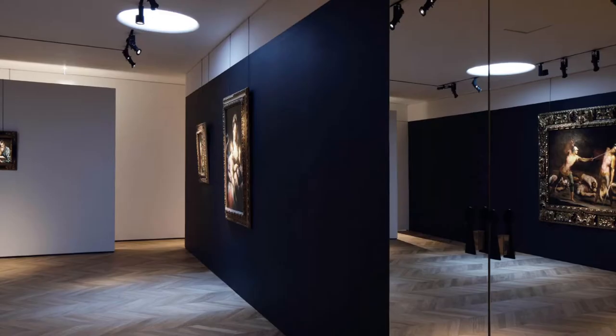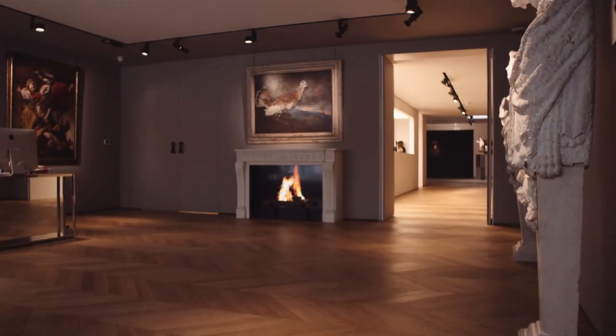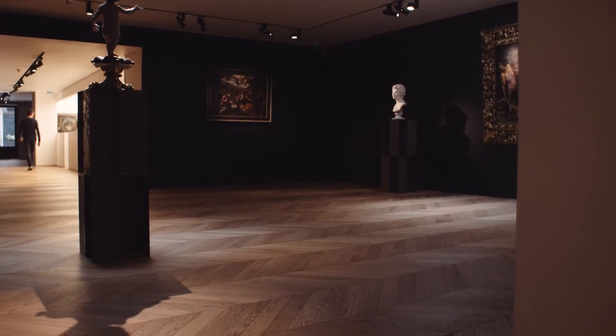You need to show in a contemporary way an old masters gallery, with all this history behind. It has to be very chic and has to be a crisp point. It cannot be like a depressing old masters thing.